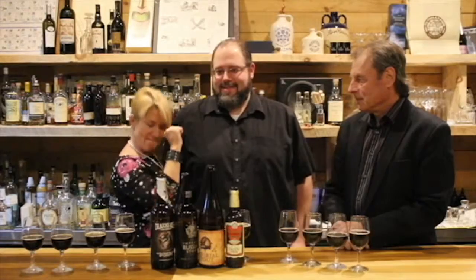It's Pam Brooks from I-95 with another segment of Mixing It Up with Pam. Jeff Drucker, Max Wine and Spirits, Mill Plain Road in Danbury — and I think the man who is going to be my new best friend, who's going to teach me everything I need to know about dark beer, appropriately known as Big John.